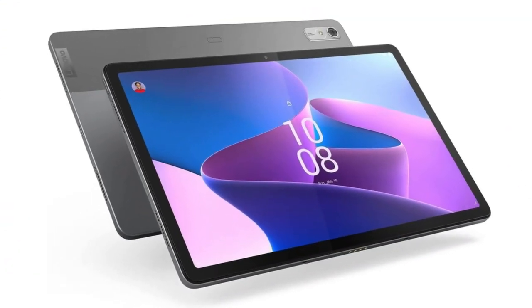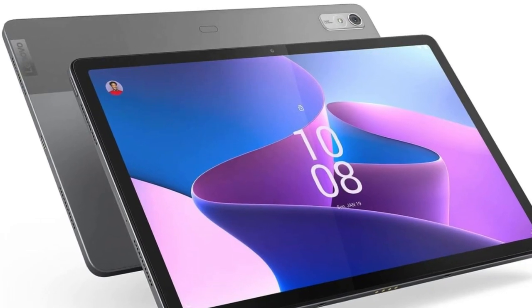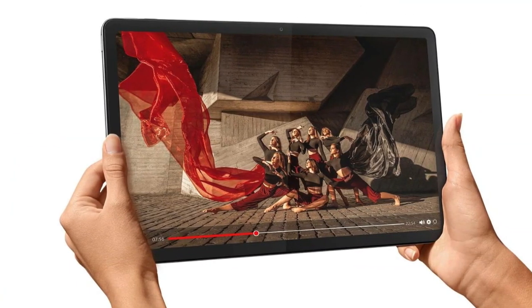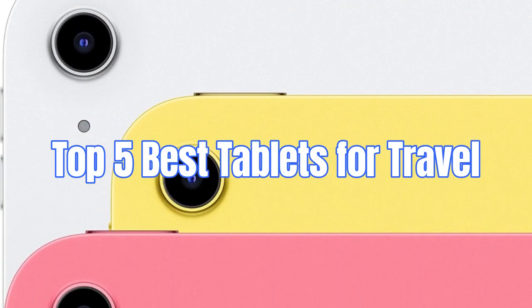Hey there, fellow wanderers! Whether you're a digital nomad, a globetrotter, or just heading out on a well-deserved vacation, having the right tablet can significantly enhance your travel experience. In today's video, we'll be diving into the top 5 tablets that are perfect for travel.